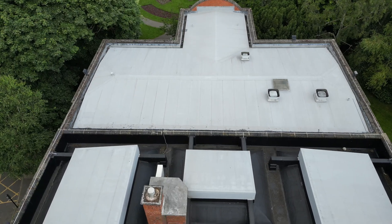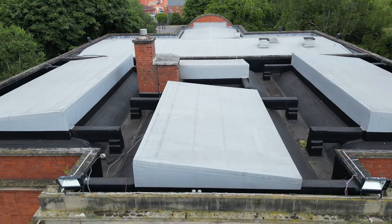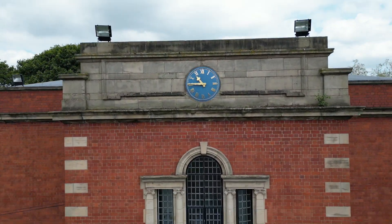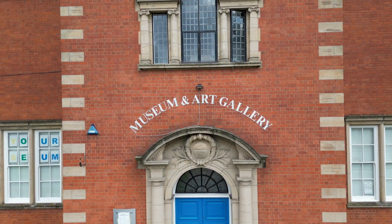We're over in Riversley Park now and here's a building which was going to be extended and then wasn't - who knows - but as you can see it is of course the Riversley Park Museum and Art Gallery.